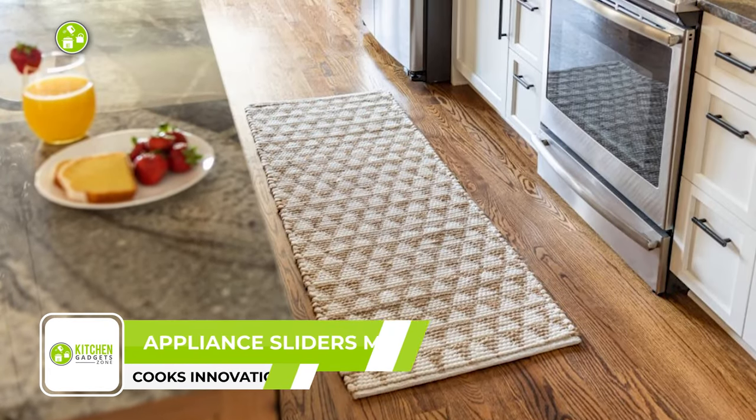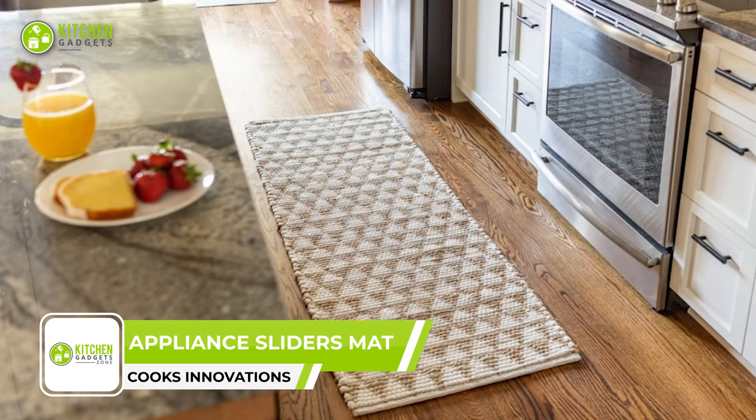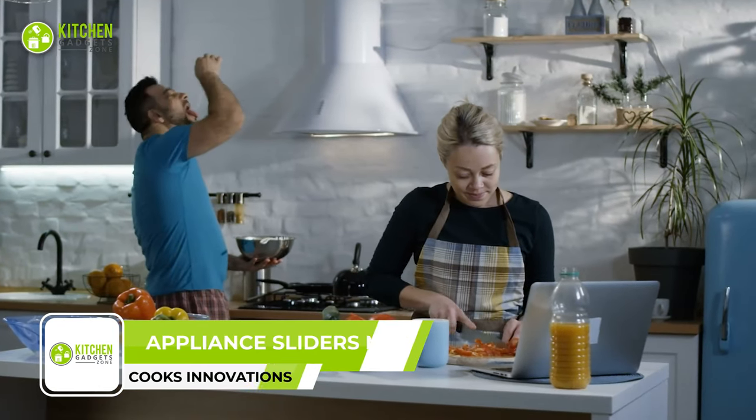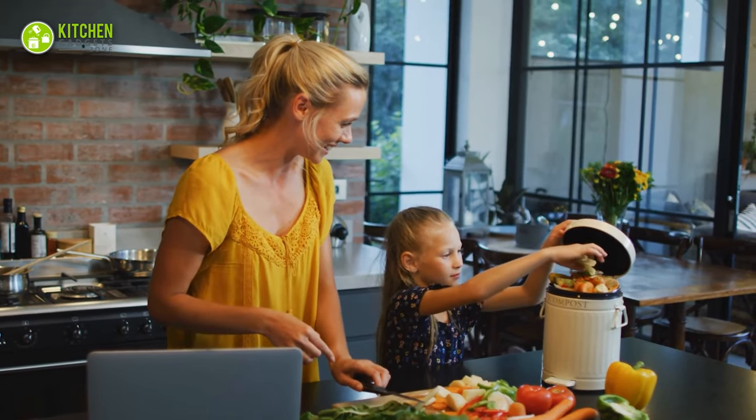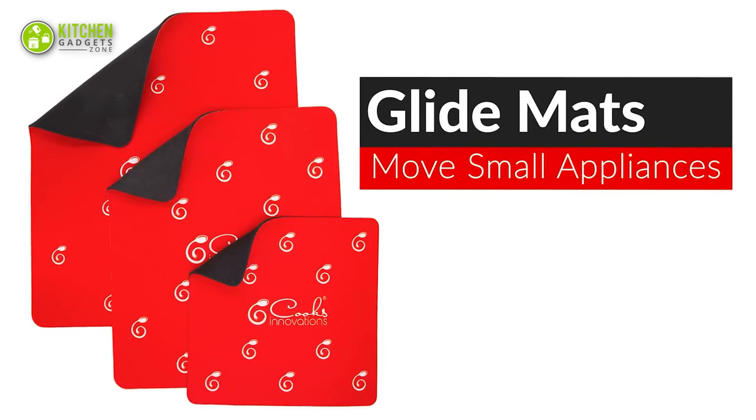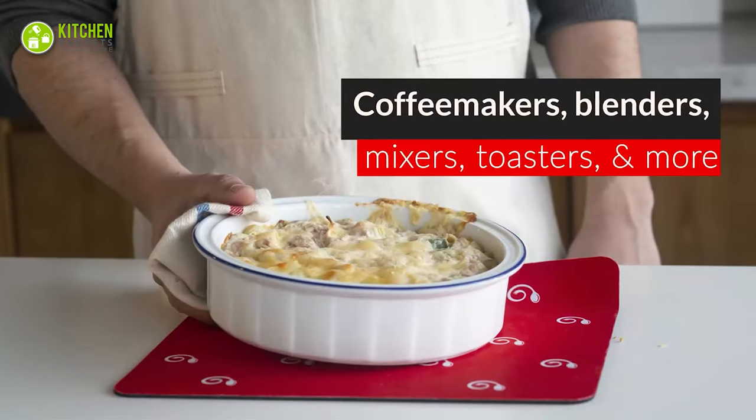A kitchen mat might not strike you as a must-have gadget if you're fairly new to the kitchen, but for the veterans, they know the importance of a good set of kitchen mats. With that in mind, the appliance mats from Cook's Innovations come compatible with a ton of kitchen gadgets.